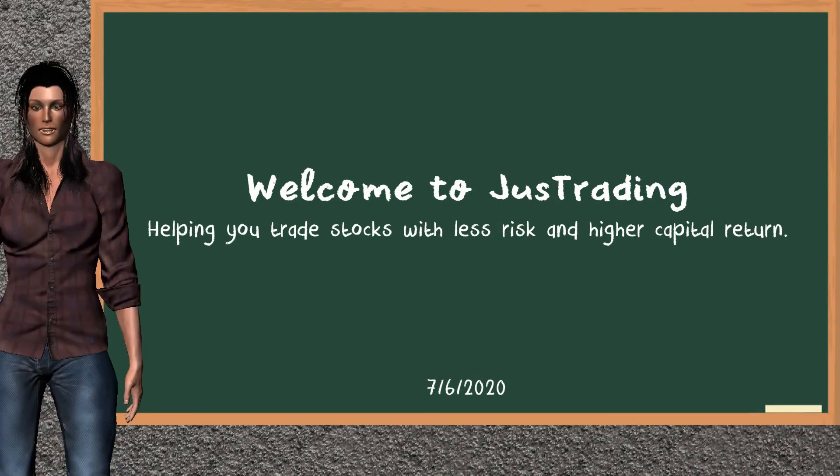Hi, welcome to JustTrading. In this video, our team gives you an analysis with the information we got during our half trading day of July 6, 2020. Our objective is to give you suggestions to trade with less risk and higher capital return. Remember to stop the video at any time if you want to look at it carefully.